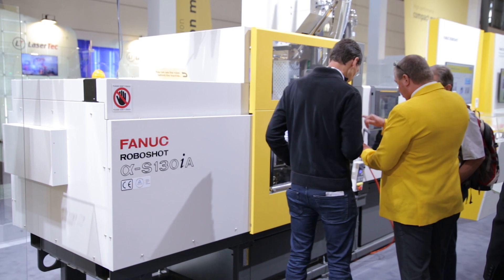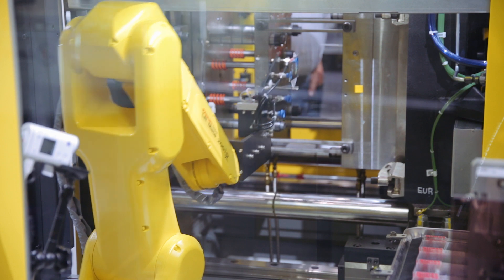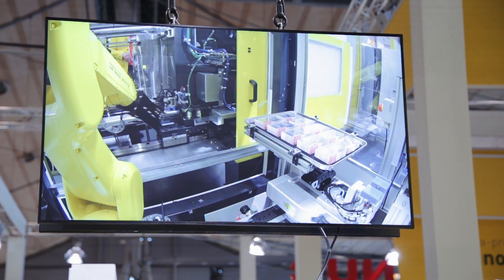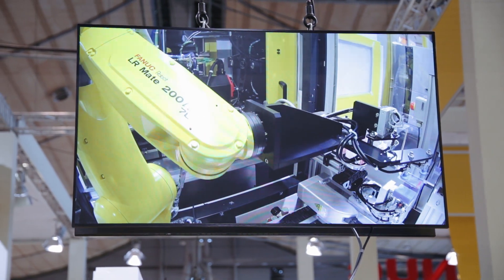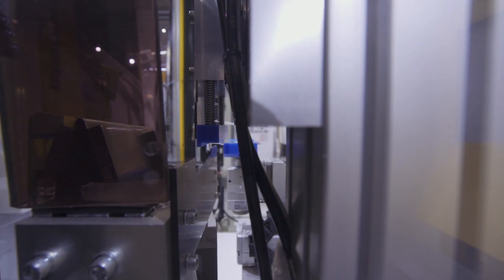Finally, we have a QSSR solution on our RoboShot all-electric injection moulding machine. This is a standard FANUC LR Mate robot, non-collaborative. It's not just loading and unloading the machine — it's also performing additional operations. The robot takes components out of the machine, post-processes them, removes the sprue, and then palletises the components afterwards.